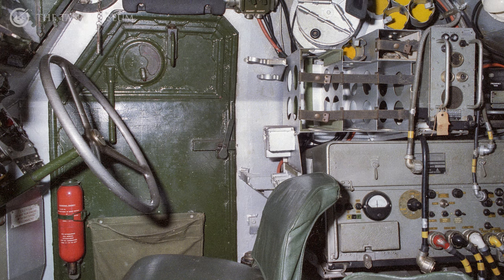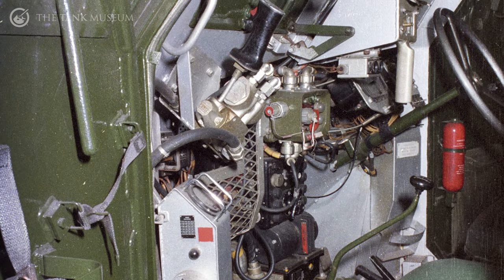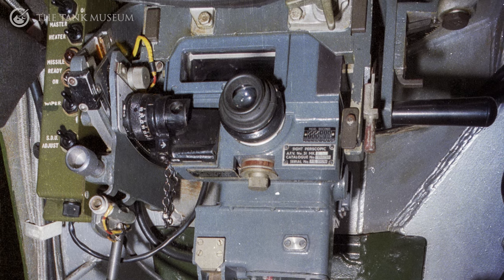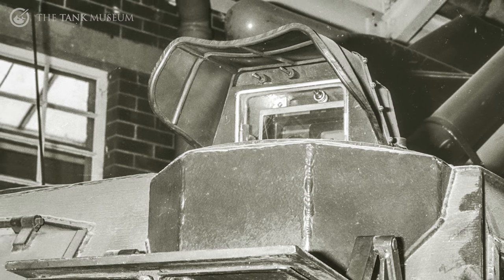Now they had three men inside the Humber: the driver, the wireless operator who sat at the back, and the commander who was also the launcher for the guided missile, and he sat to the left of the driver. And he has a sort of hood, which you can see there, which guides the missile on its way.